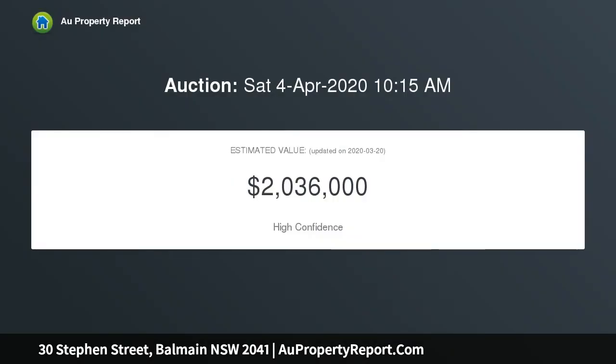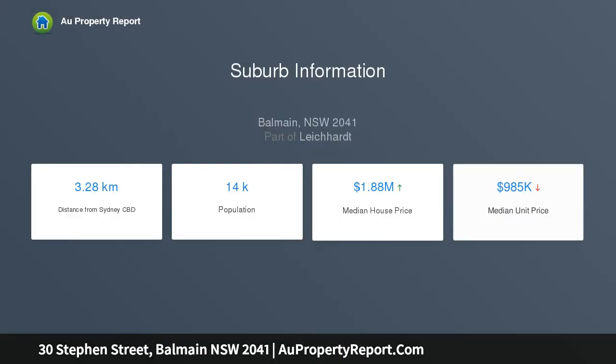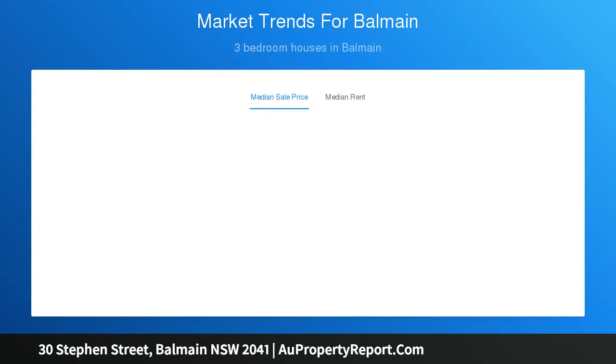Castillo is set on a single level of 180 sqm with a sanctuary-like courtyard garden and unique attic level retreat ideal as a playroom, home office, studio or media room. Harbour life meets village convenience between cosmopolitan Darling Street and the scenic waterfront, with a child-friendly pocket park at the end of the street and an easy ferry commute into the city. Built circa 1910,